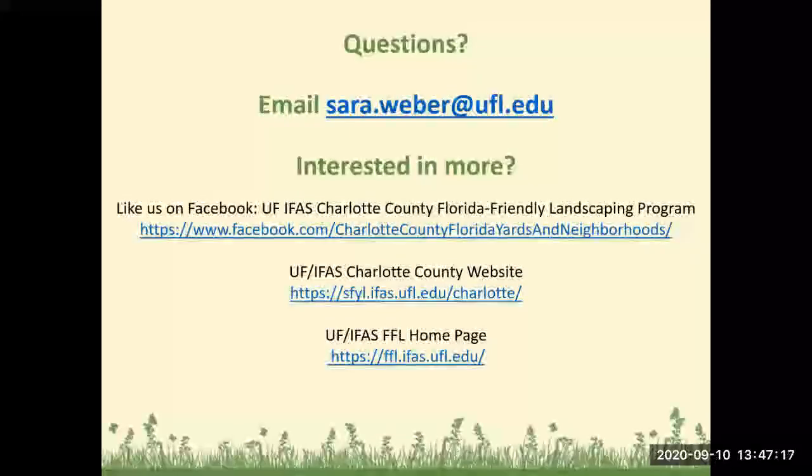If you have any questions, feel free to email me at sarah.weber@ufl.edu. Please like us on our Facebook page — we have the UF-IFAS Charlotte County Florida Friendly Landscaping Program page, and also our County University of Florida Extension Charlotte County page. We have the UF-IFAS Charlotte County website and the Florida Friendly Landscaping homepage from the state office. Thank you for watching and have a great day — we'll see you next time!